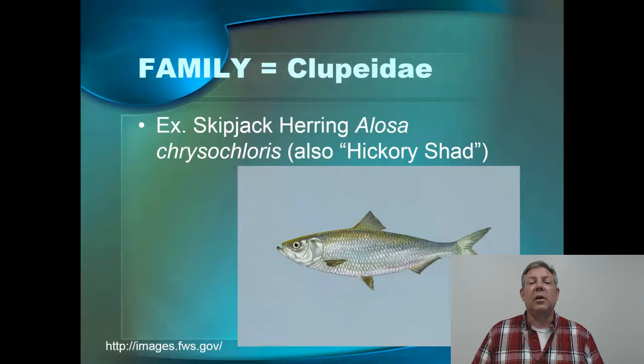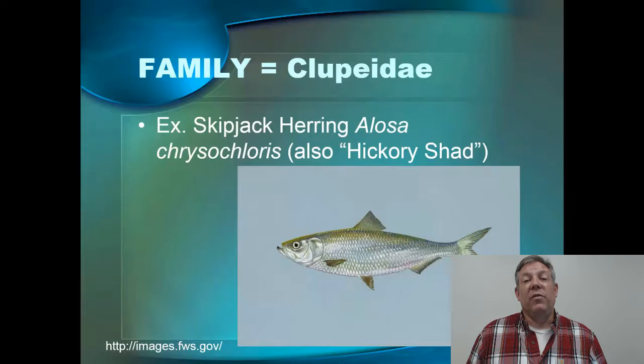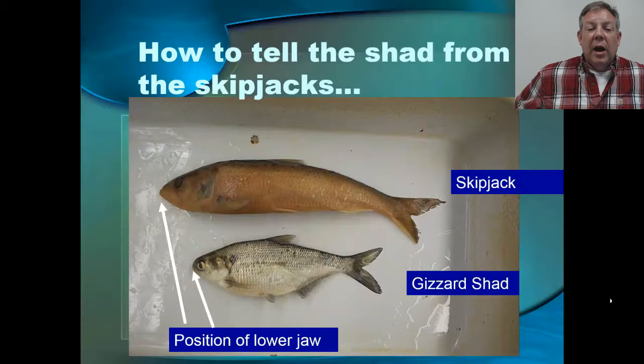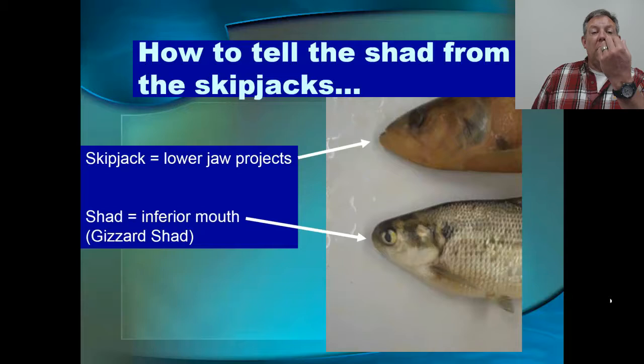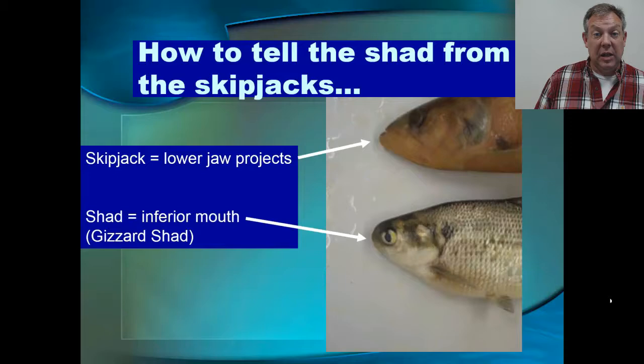Another common clupeid we'll run into here in Western Kentucky is the skipjack herring, also sometimes called the hickory shad. Similar to the threadfin and gizzard shad, they're prolific, soft, and a good prey. These get a little bigger and are a little more piscivorous. They can actually be a fun sport fish — a lot of people sport fish for these just to catch them to use as bait for bigger fish. They travel in schools and on light tackle can be a fun fish. To tell the skipjacks from the shad, look at that lower jaw. In the gizzard shad it's tucked underneath, but in the skipjack that lower jaw has a severe underbite — it really projects out. Even comparing to a threadfin shad, it's a terminal mouth but with a big underbite in the skipjack.